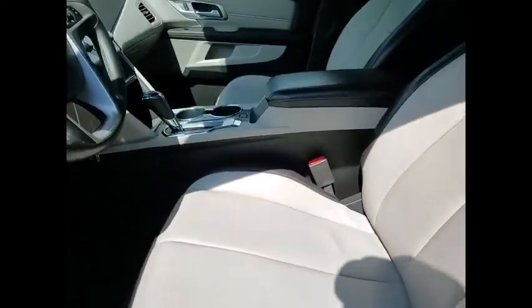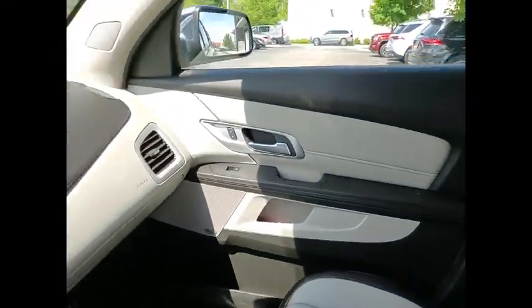Child safety locks. Drive away with a great deal on this vehicle. Call or stop in today.